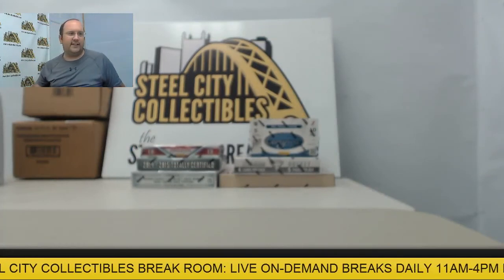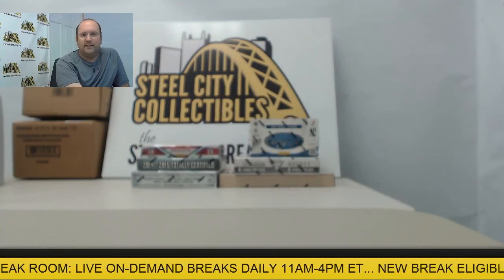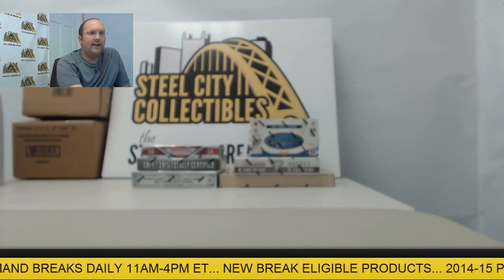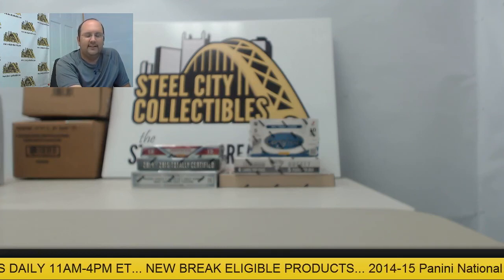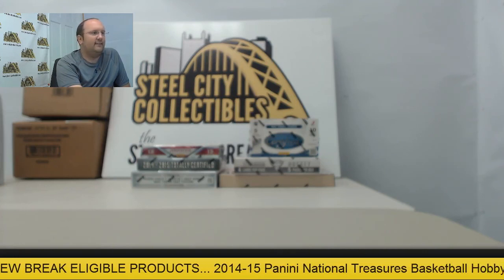That was awesome — two National Treasures cases down. Hopefully we'll do some more for you guys in the future. Thanks for joining us here, we'll get to packing and shipping all those cards. Appreciate everybody joining the breaks.